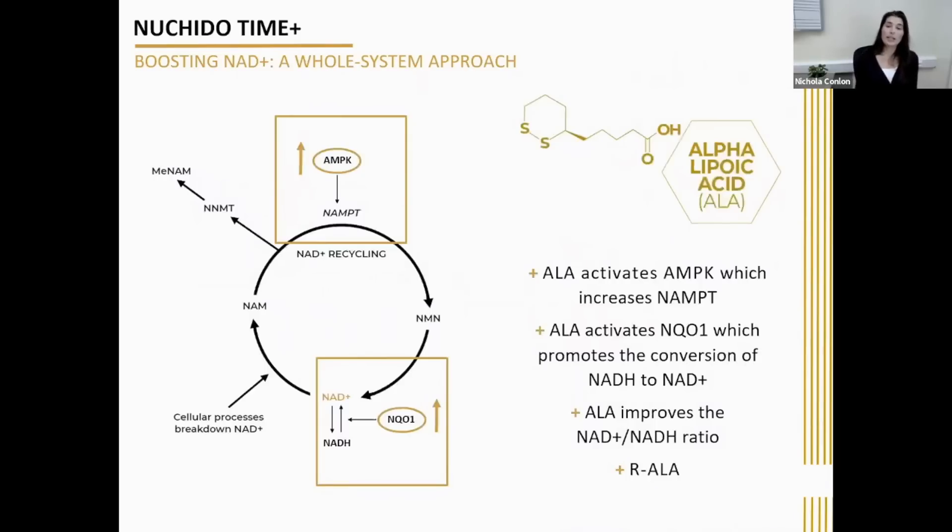Next on the ingredients list is alpha lipoic acid, often referred to as ALA. ALA is a natural compound that boosts NAD in two ways. First, it activates a cellular energy sensor called AMPK, which leads to increased NAD levels by activating the NAMPT enzyme. This AMPK-NAMPT link is actually the same pathway that promotes the beneficial effects of exercising and fasting.